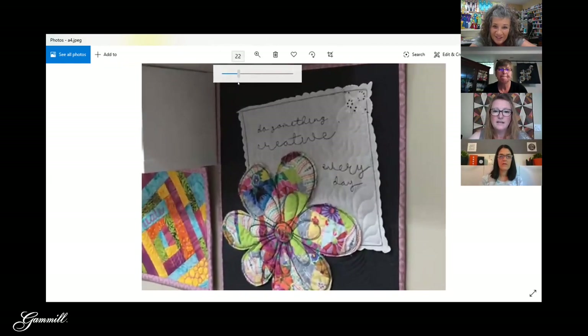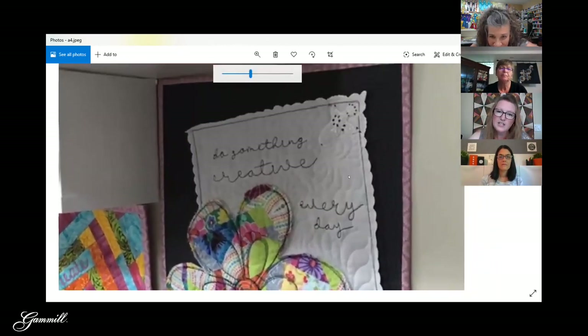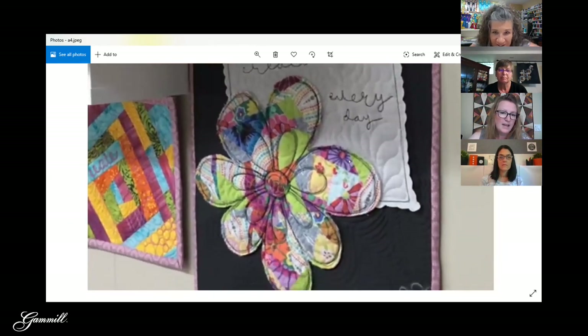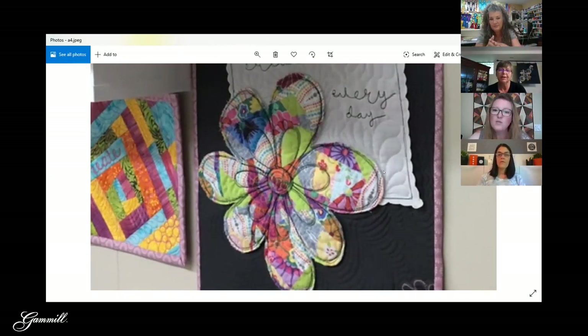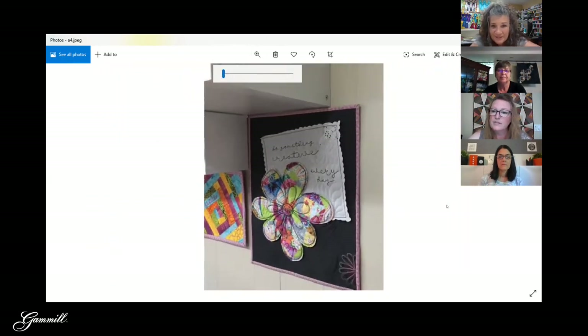Here's another one from Ann — a neat quilt with a flower that looks dimensional. It might be raw edge but it almost looks like it's separate and then quilted to it. It looks like linen — really neat. Ann also has some writing in there. She's a very creative lady.